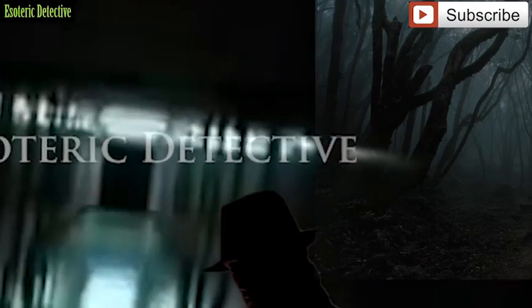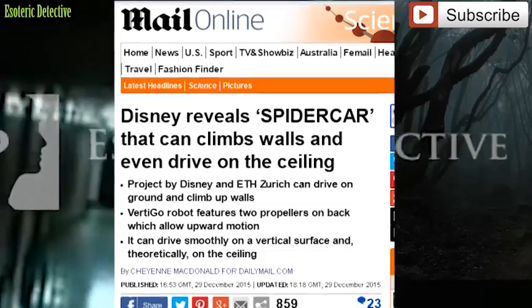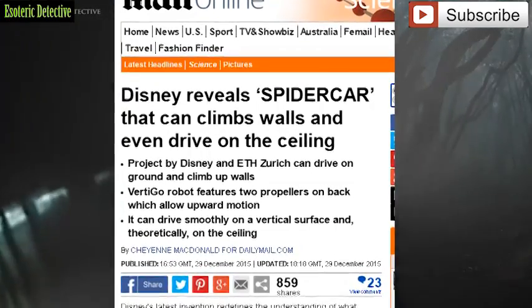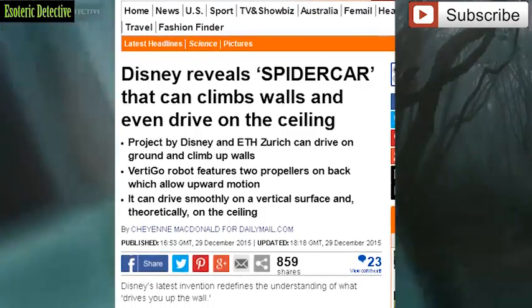Hi, this is Emma, and welcome to Esoteric Detective. The wall-climbing robot called Vertigo is equipped with four wheels and two propellers, which allow it to flip upward and move from the ground to the wall. It can drive smoothly on a vertical surface, maintaining its hold even when perpendicular to the ground.